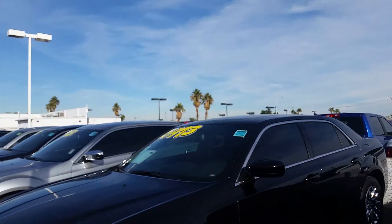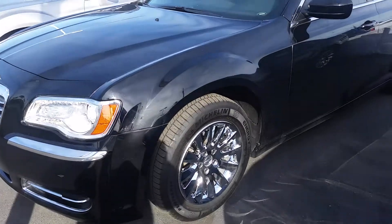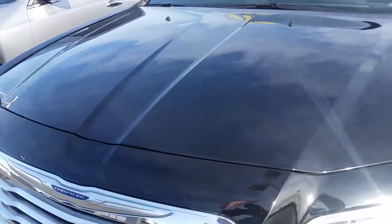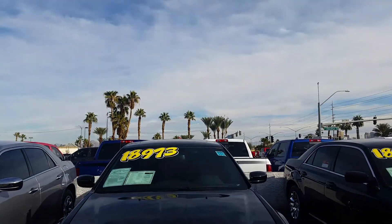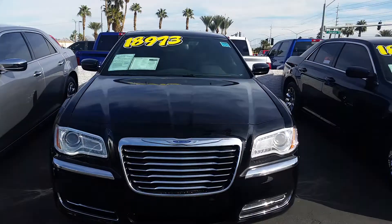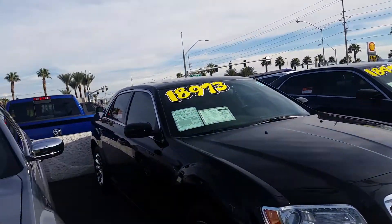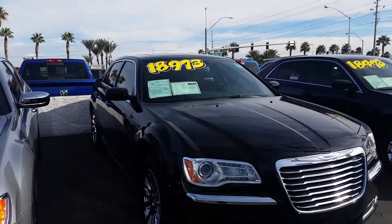How about a black Chrysler 300 for $18,993? It's got gorgeous chrome rims on it. It does have the panoramic sunroof as well, and heated seats also. That's at Harry Chrysler Jeep and Dodge. It does have the warranty up to 100,000 miles or seven years on your engine and transmission. Gorgeous vehicle.